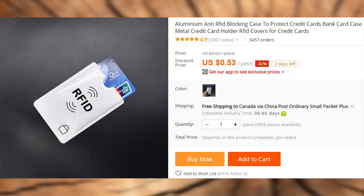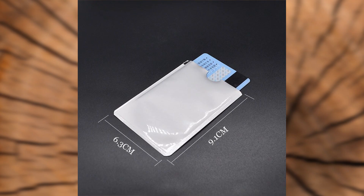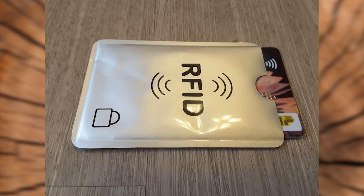An RFID wallet is a good addition to your tinfoil hat and your chemtrail detector. In some areas of the world, people are said to use credit card scrapers, which can copy your credit card info for the purpose of fraudulent transactions or identity theft. So a small investment like this can be a worthy one.